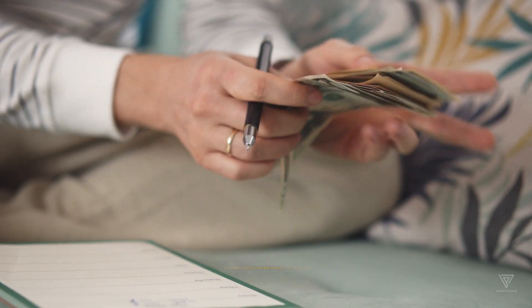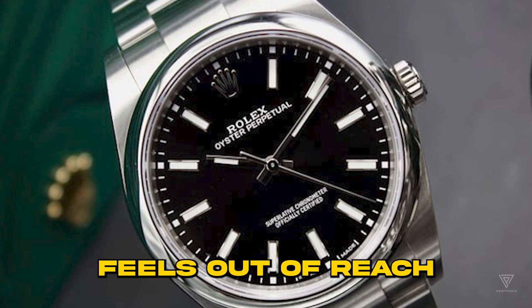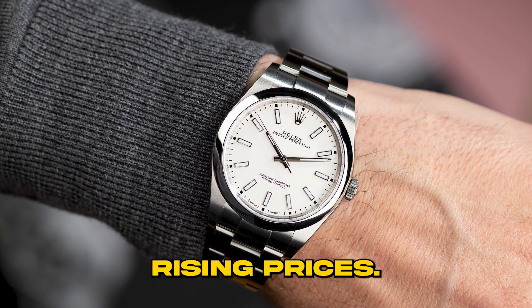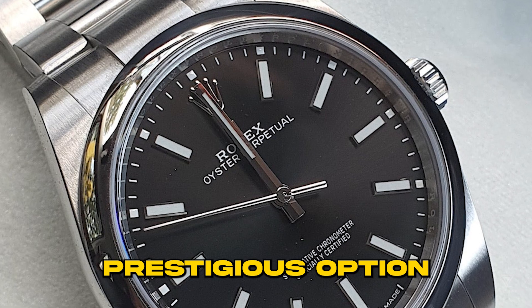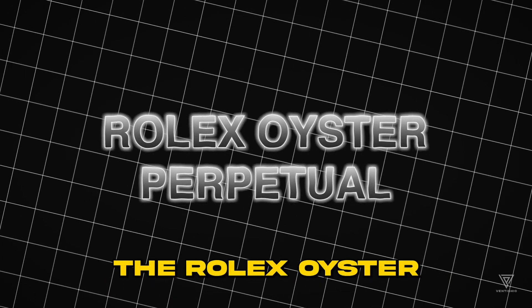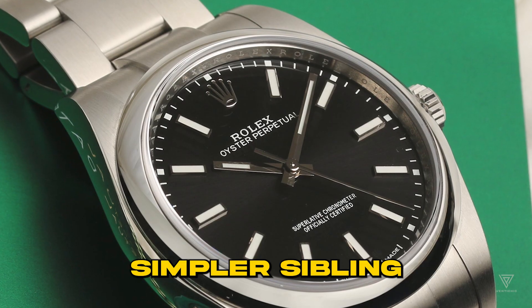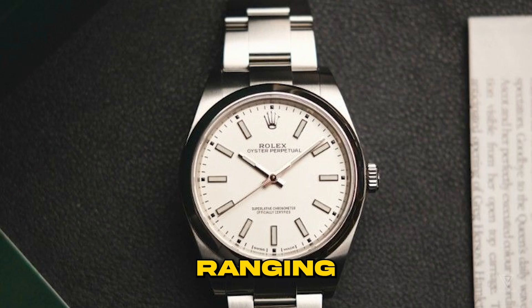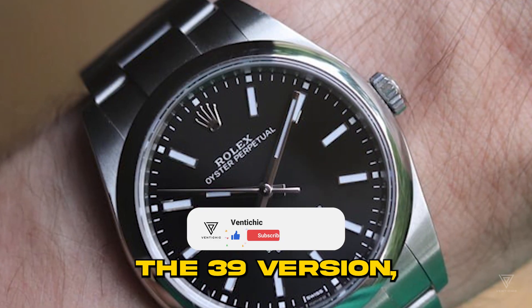It appears that options are running thin. If the dream of owning a Submariner feels out of reach due to rising prices, there's a more budget-friendly yet still prestigious option: the Rolex Oyster Perpetual. It's like the younger, simpler sibling of the Rolex family, ranging from 26 to 39mm. The 39mm version, for example, offers a choice of five colors for the watch face.